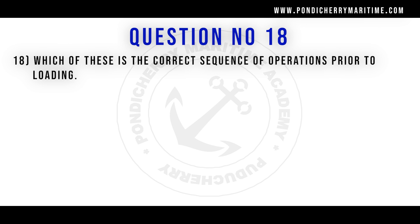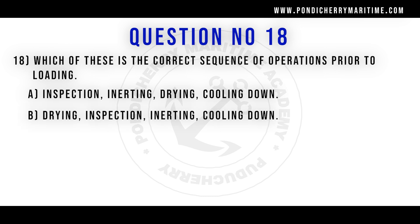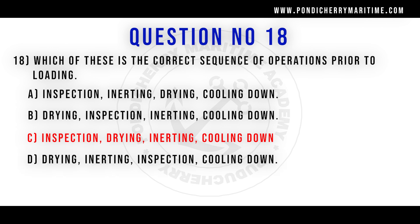18th question. Which of these is the correct sequence of operations prior to loading? Option A inspection, inerting, drying, cooling down. Option B drying, inspection, inerting, cooling down. Option C inspection, drying, inerting, cooling down. Option D drying, inerting, inspection, cooling down. Correct answer is option C: inspection, drying, inerting, and cooling down.